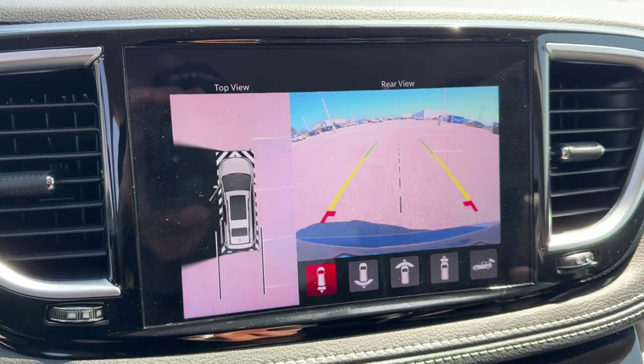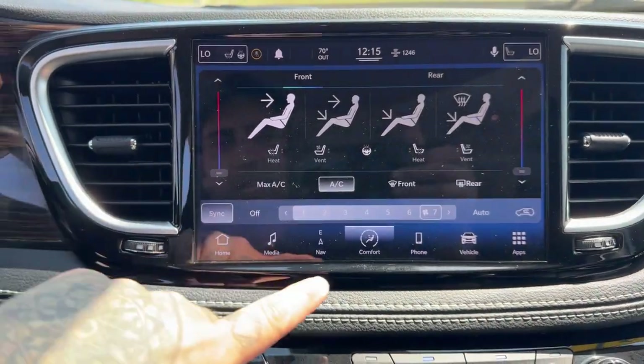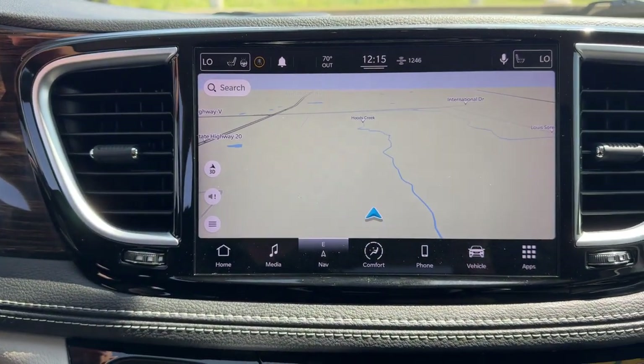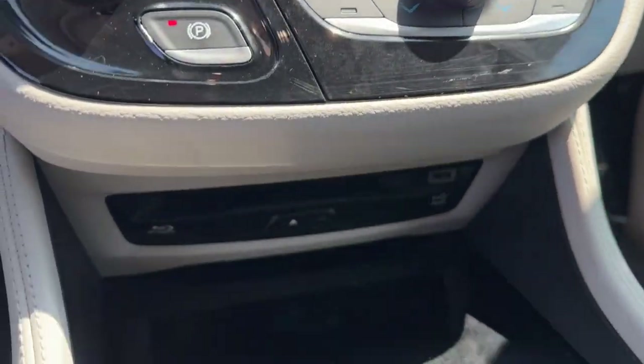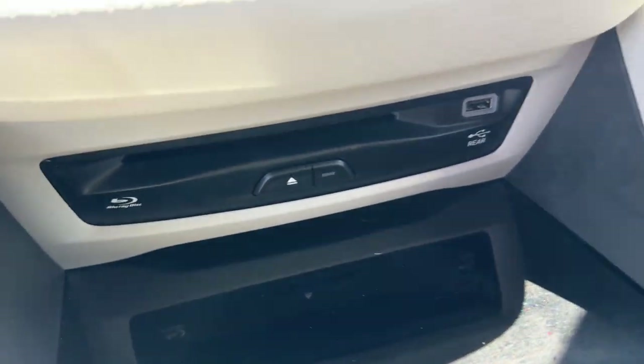You've got a rear backup camera with overhead parking sensors, navigation, Apple CarPlay and Android Auto capabilities, Bluetooth, and a Blu-ray player down there.